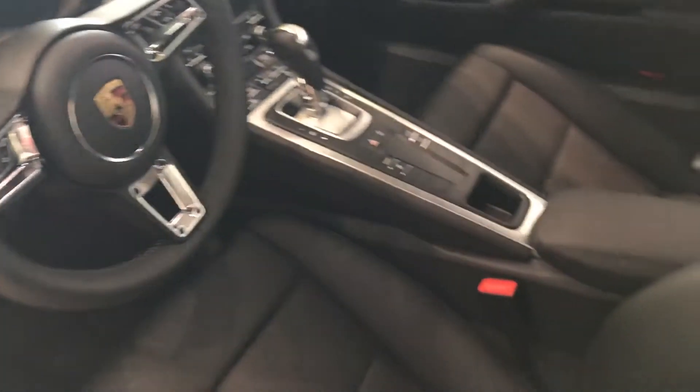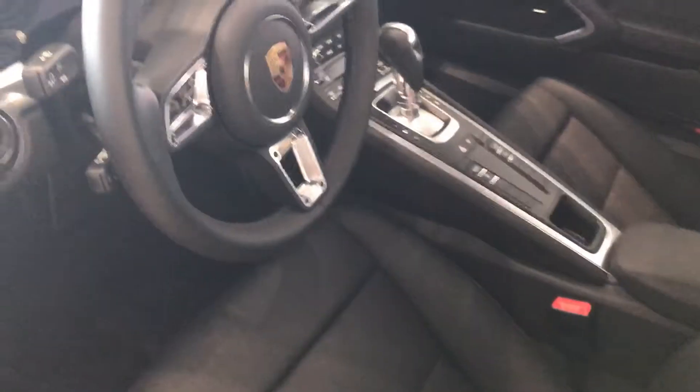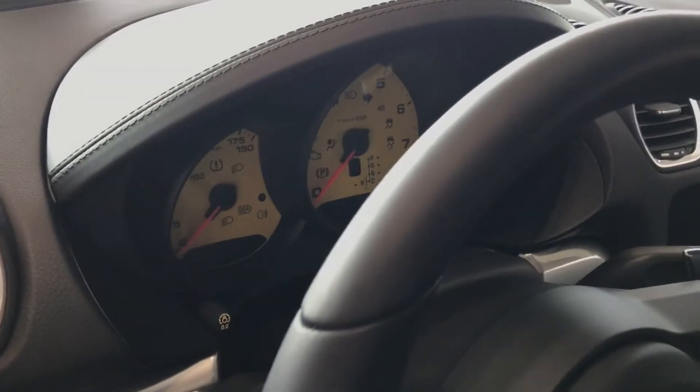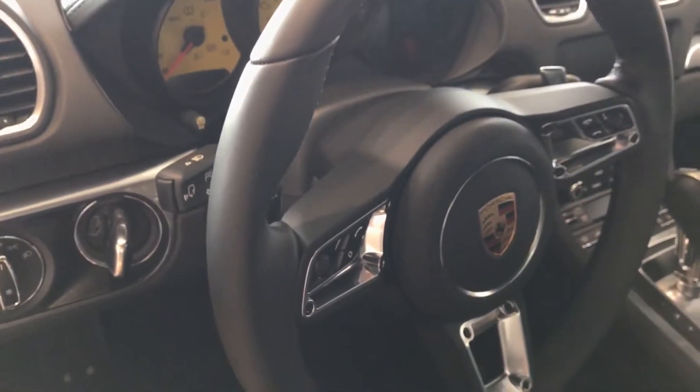Heated and ventilated 14-way seats. The yellow tachometer is a nice touch on this particular car. Bose premium sound. Heated steering wheel.